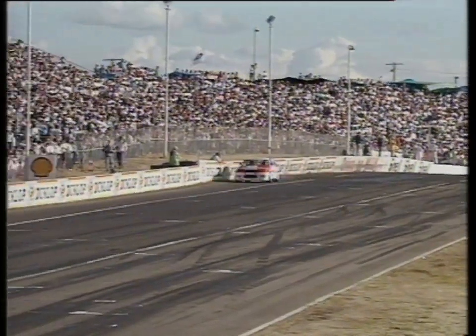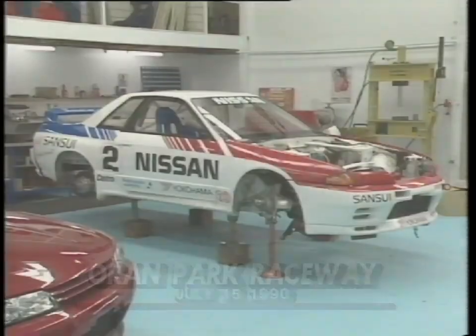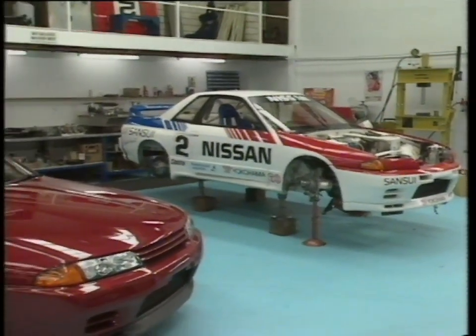Gentleman Jim is just spread-eagling the field in the Nissan GT-R. In this era of technical one-upmanship between nations, it seems Nissan has out-perfected Ford's near-perfect Group A car. Japan's response to the Sierra, the Commodore, and the BMW M3 is this gem.